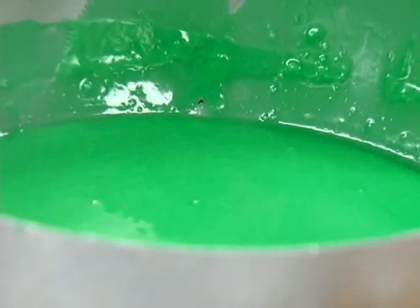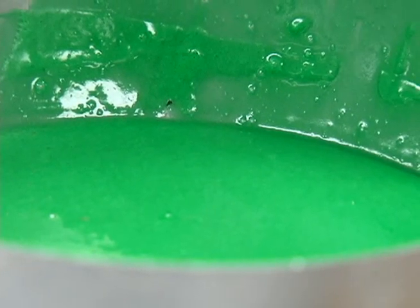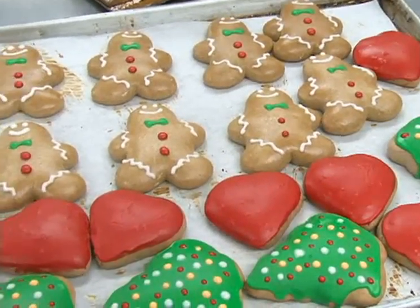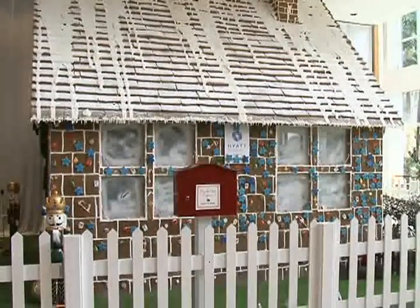In the icing, we put the powdered sugar, egg white, a little bit of vinegar, and a little bit of cream of tartar. Within seconds they're transformed into spicy sensations.